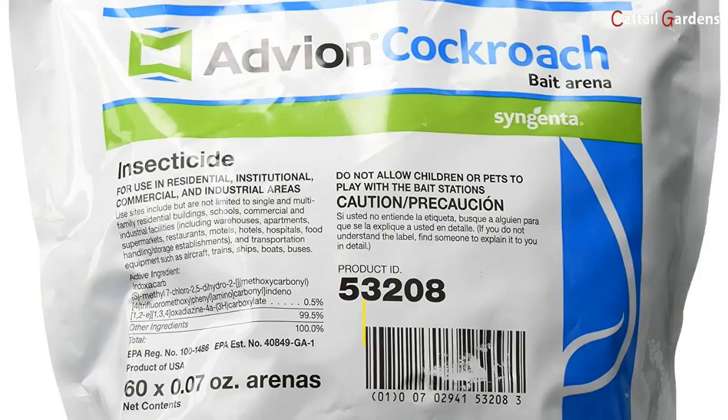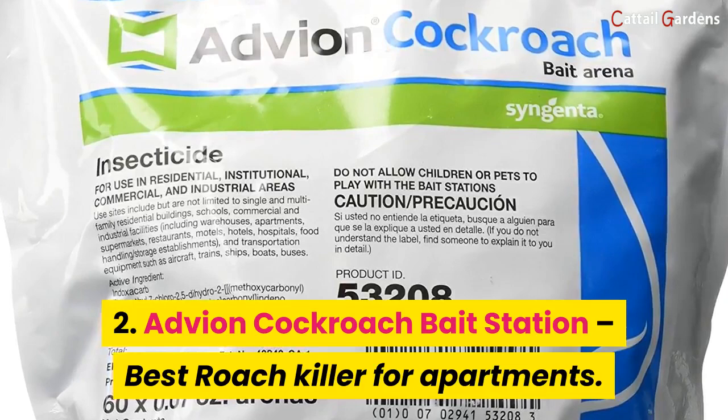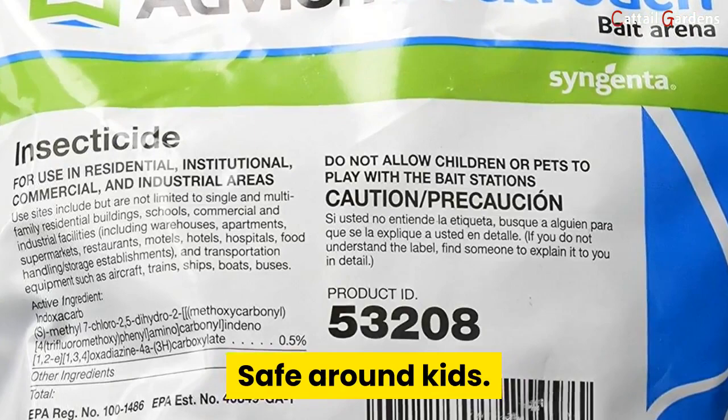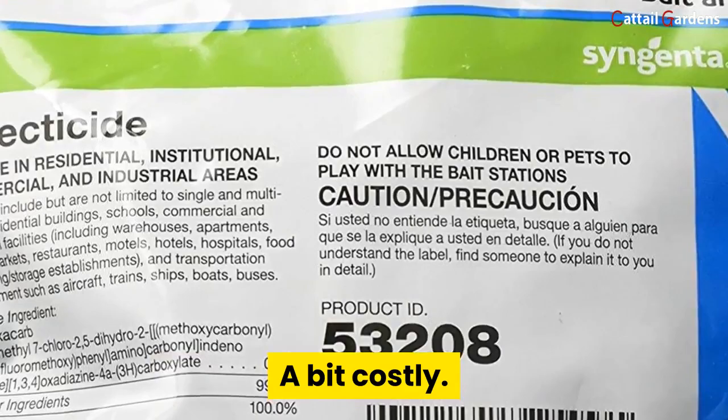Number two: Advion Cockroach Bait Station — best roach killer for apartments. Pros: lasts longer, easy to use, no odor or residues, safe around pets, safe around kids, and exterminates the roach colony. Cons: a bit costly and takes time.